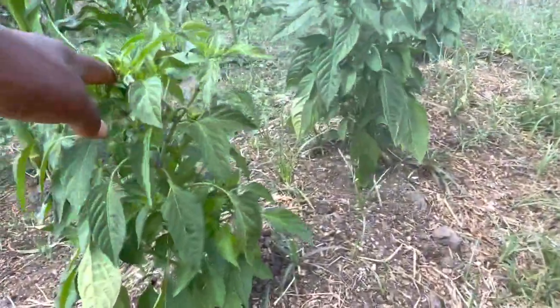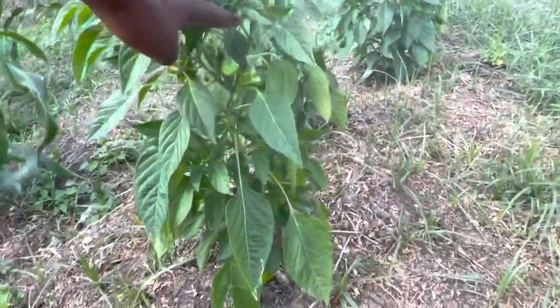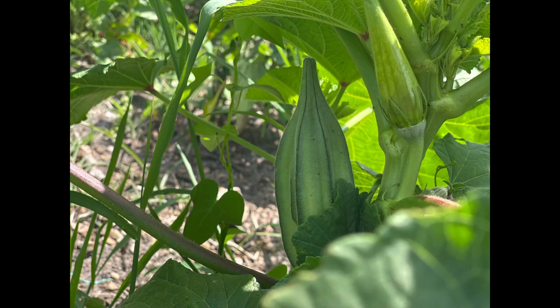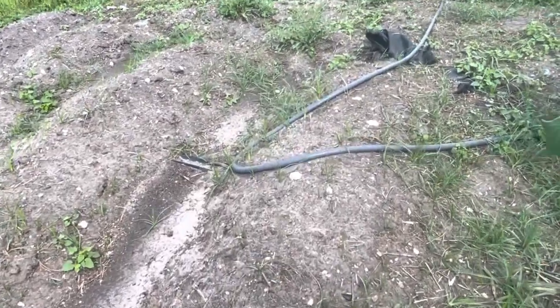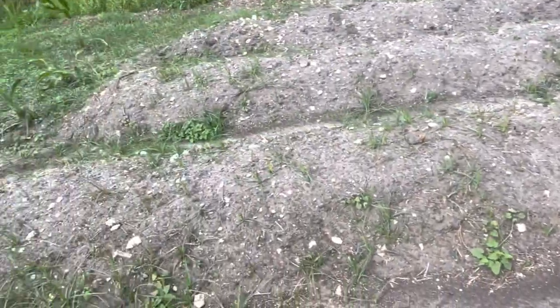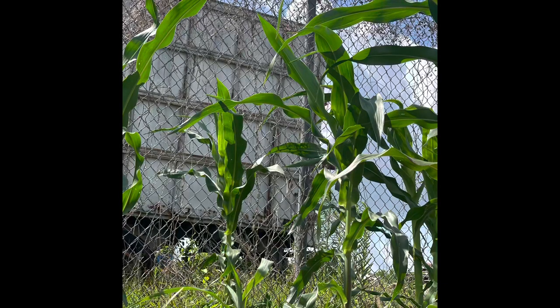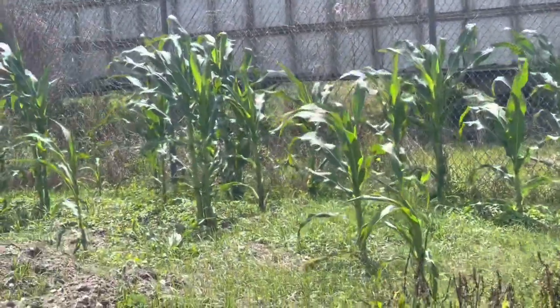These are the peppers — some scotch bonnet. The allotment is not doing too bad. I was expecting it to be worse than this. I did plant some jama jama here but nothing, as you can see — I guess it was a little dry. But I'm going to put more corn here. This is impressive, I am so impressed.